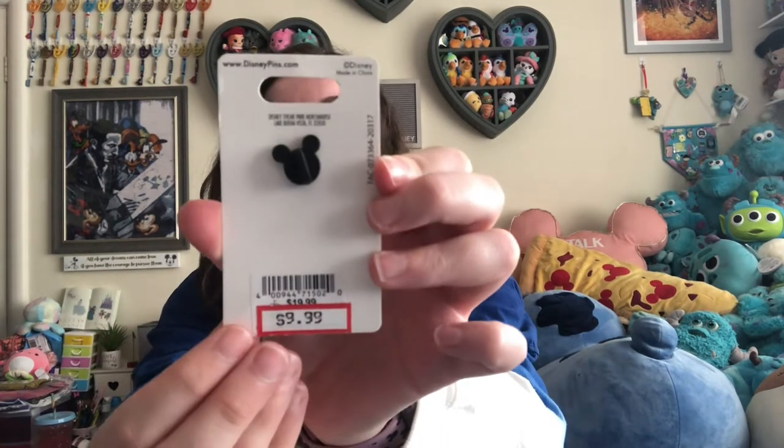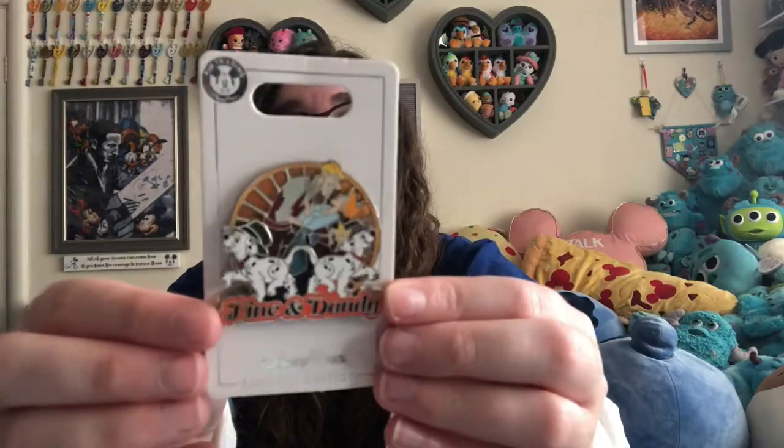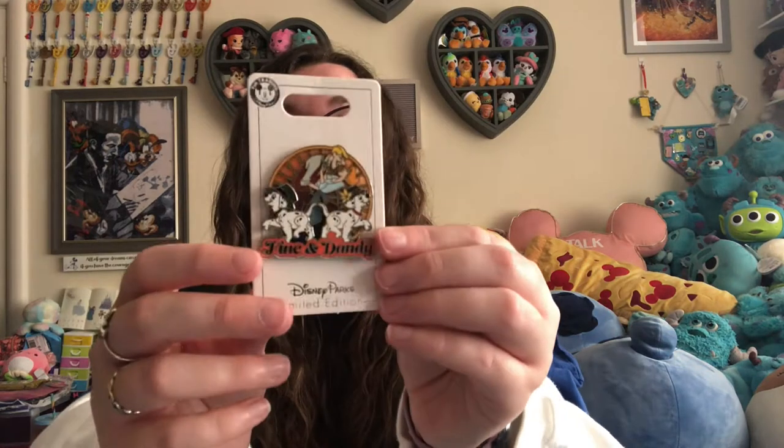Then I got two pins. The first one was a Fine and Dandy 101 Dalmatians pin — it's got Roger and Anita on it and two of the puppies. Fine and Dandy is what they release for Dapper Day, and it was Fine and Dandy 2021. It was $9.99 instead of $19.99. I just really loved it because I love 101 Dalmatians and I love dogs, so I had to get it.